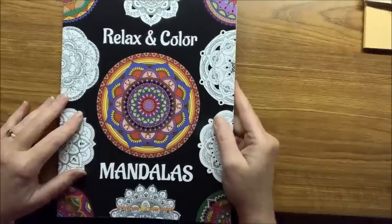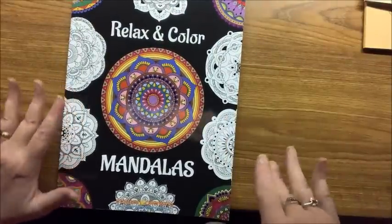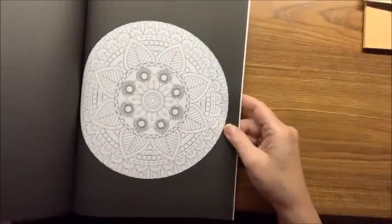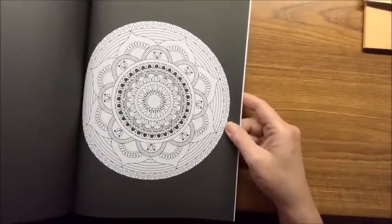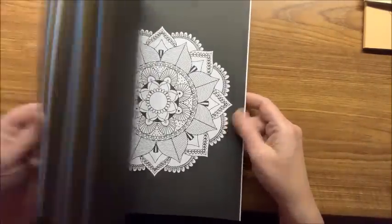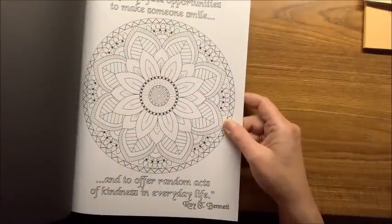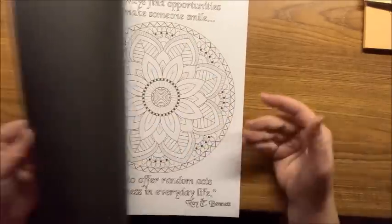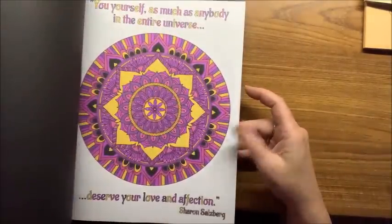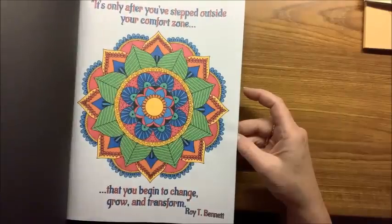The last in the Sun Life Drawing collection is the Relaxing Color Mandalas — not color by number, just a regular mandala book. There are black background mandalas and white background mandalas, and the white background ones all have a quote from someone on them. I did a few in here. So those are all of the Sun Life Drawing books.